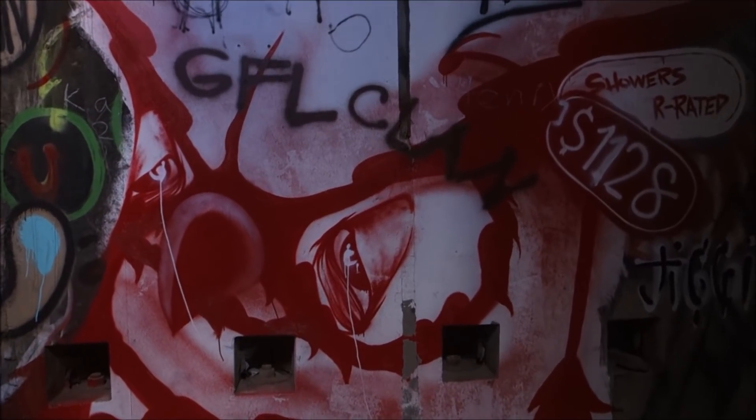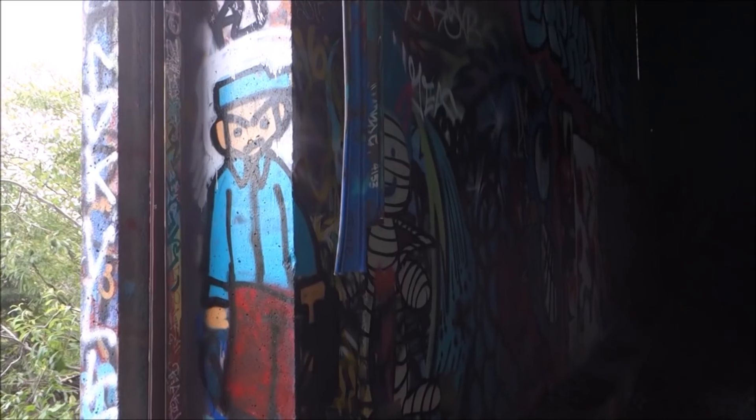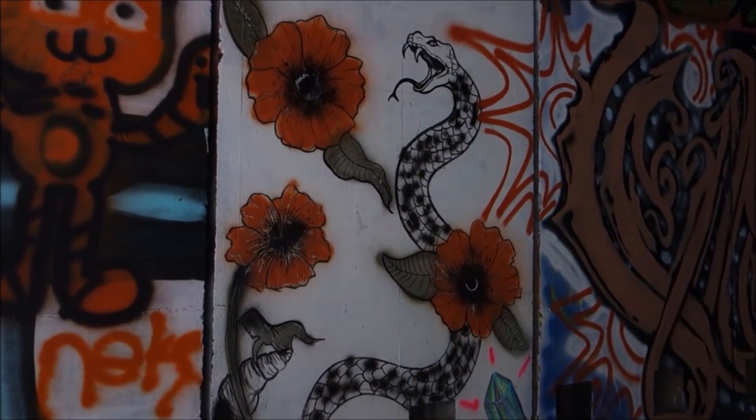The eye right there is really, really well done. It's supposed to be like a bird? I don't know. That snake's pretty cool too.